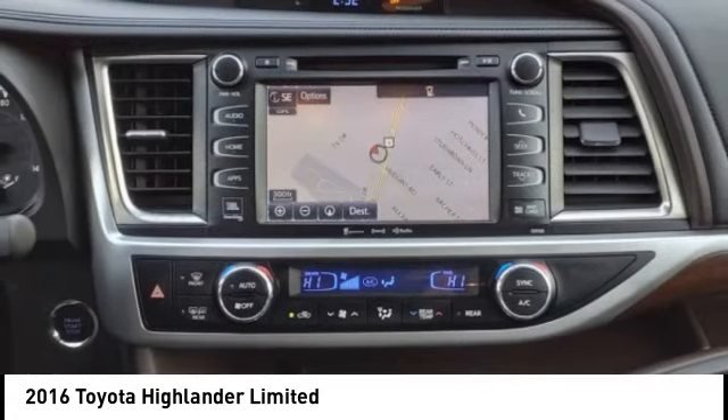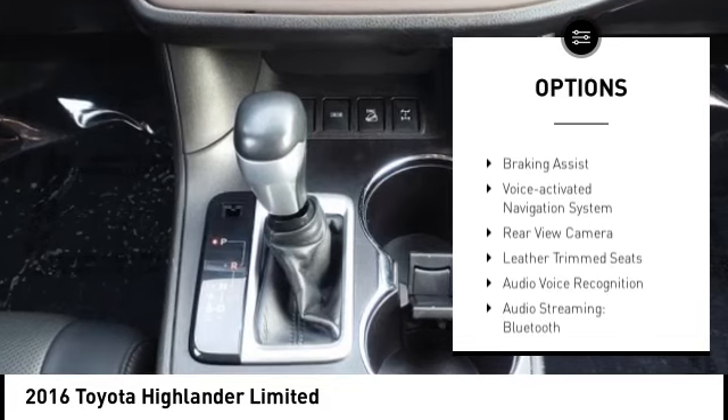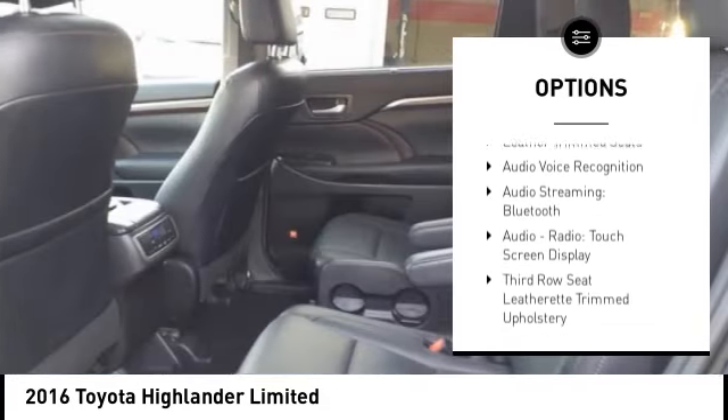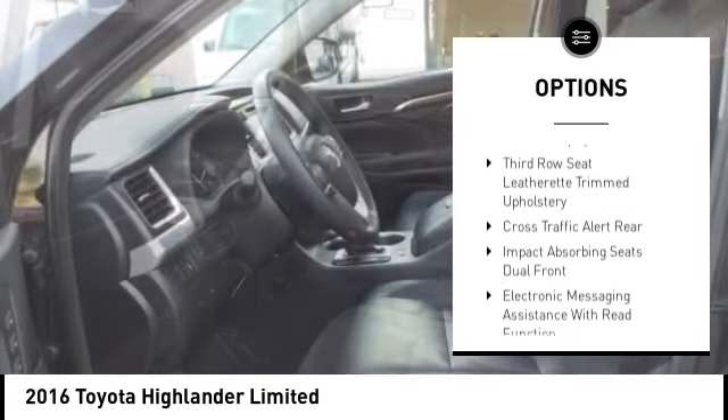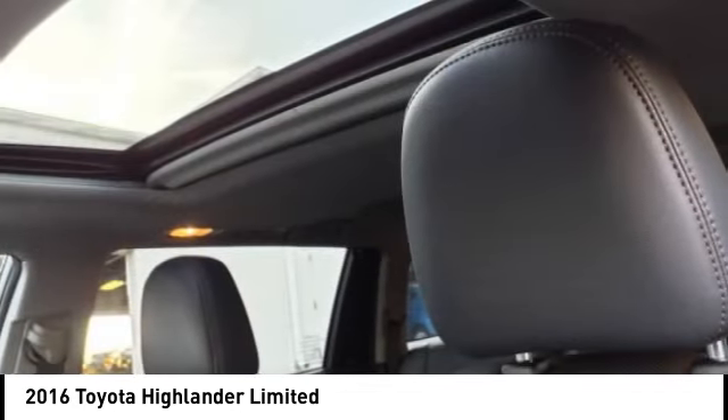Here are some of this vehicle's great options: power windows with safety reverse, hill descent control, traction control, stability control, fog lights, power brakes, braking assist, voice activated navigation system, rear view camera, leather trim seats.